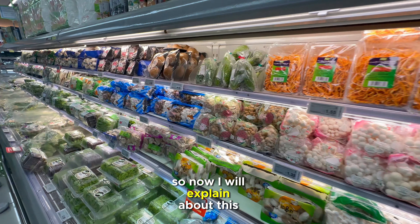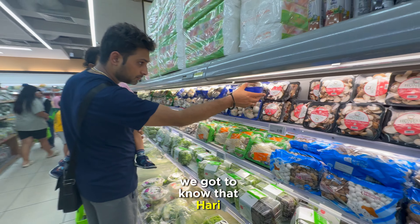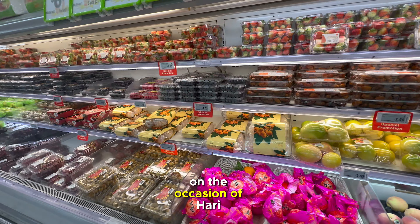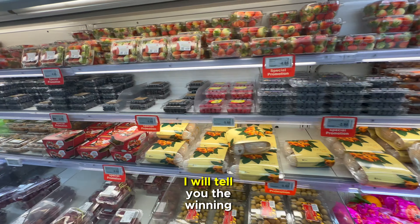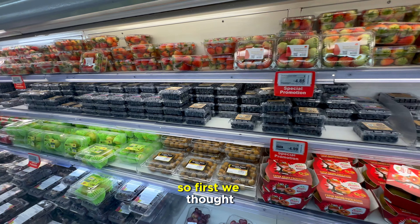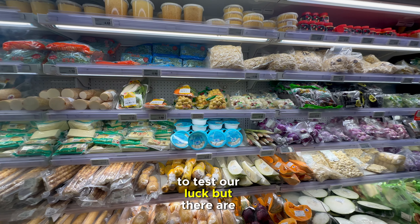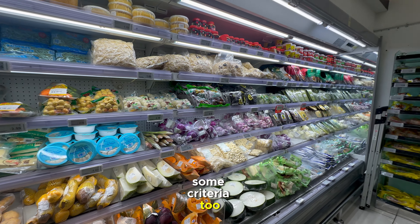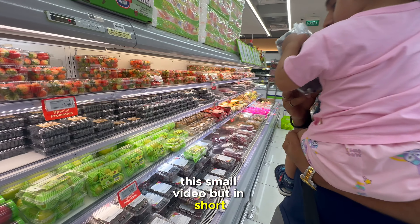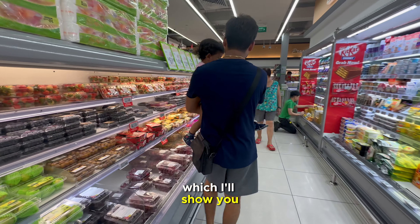Now I will explain about the lucky draw. We recently got to know that a Hari Raya lucky draw is going on. Sheng Siong conducts this draw every year on the occasion of Hari Raya Puasa. We thought, why don't we fill the lucky draw this time to test our luck? There are some criteria to be eligible, but in short, we were eligible, so we filled and submitted the draw.